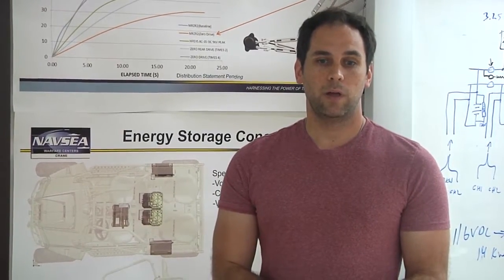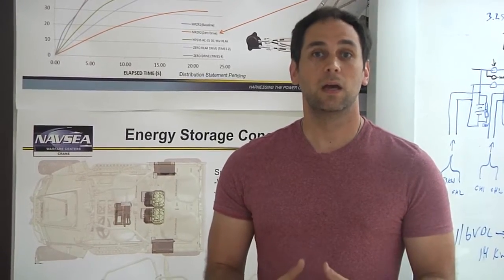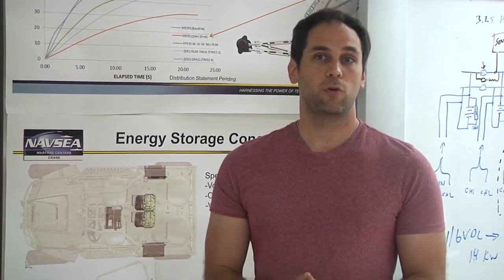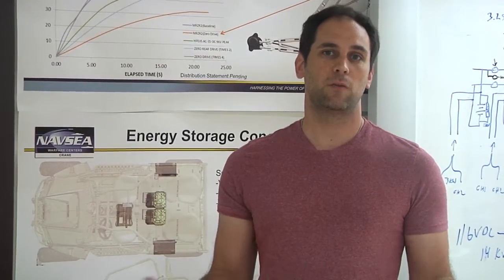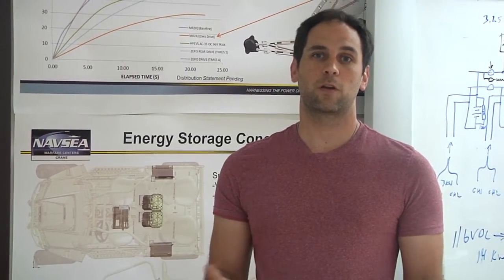Here at Crane, all the architecture is developed in-house. We're developing a tech data package that could possibly be put out for an RFQ or RFI to develop a commercial version of what we're developing here at Crane. The key component of that is the custom gearbox that Lucas Allison will talk about here in a little bit.